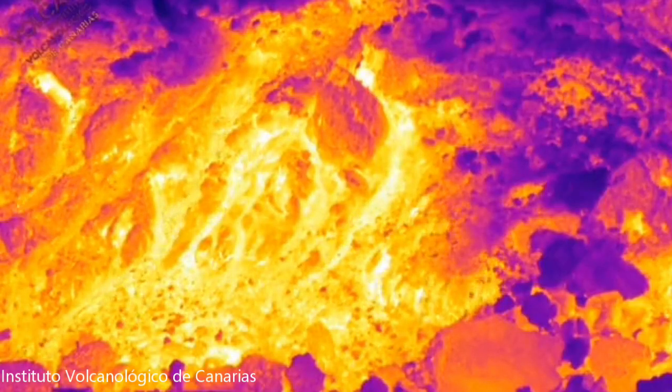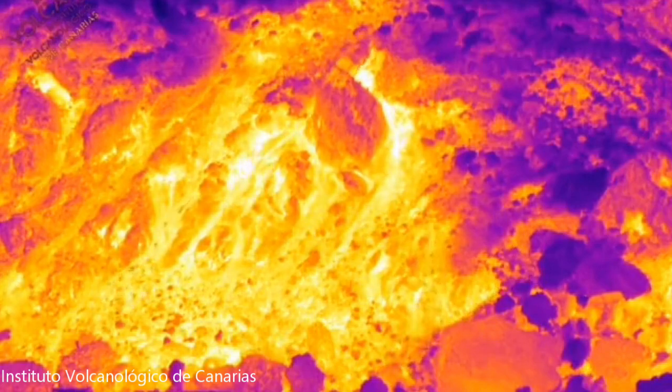This thermographic video shows the hot spots within the lava flow, with white being the hottest and blue being the coolest.